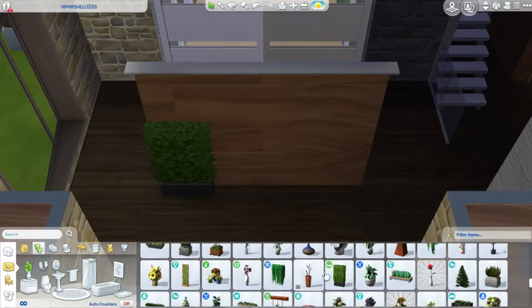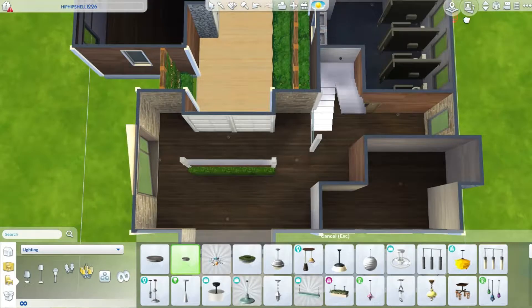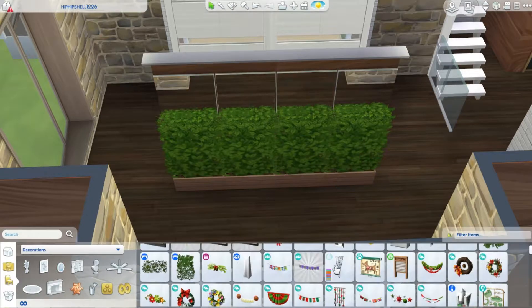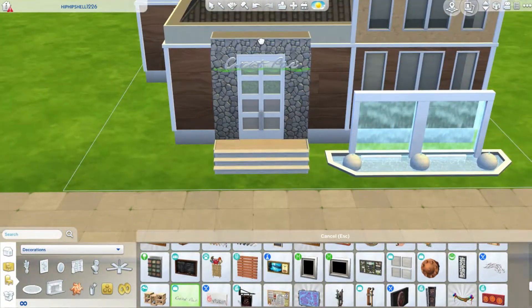This area right here is going to be the reception area, and it's not going to be functional, because in real spas you would have it, but in the Sims you don't need it. So it's physically there, but Sims cannot access it. There's going to be a desk counter with chairs and a cash register.